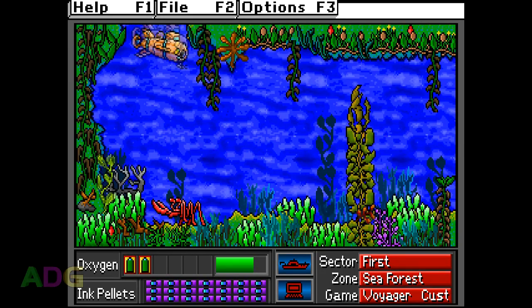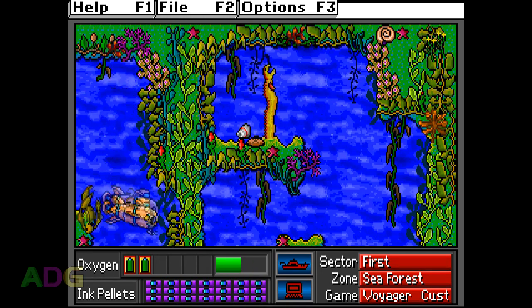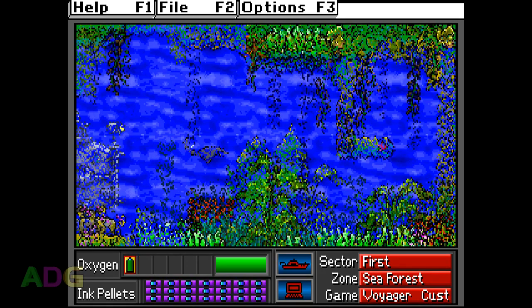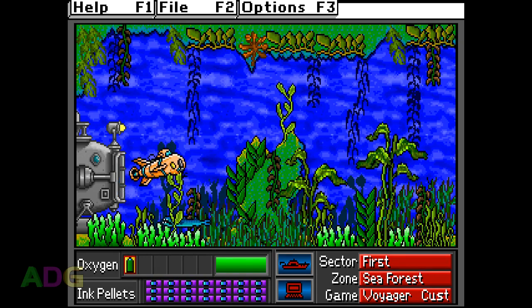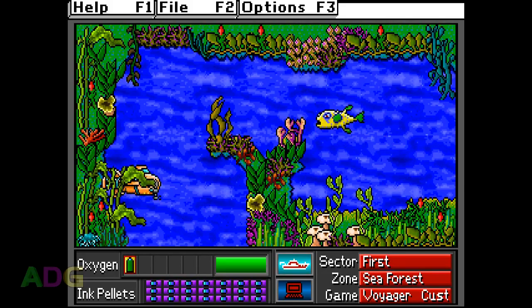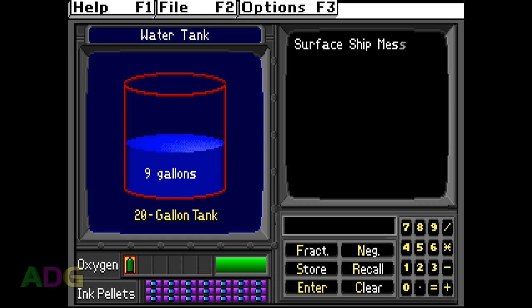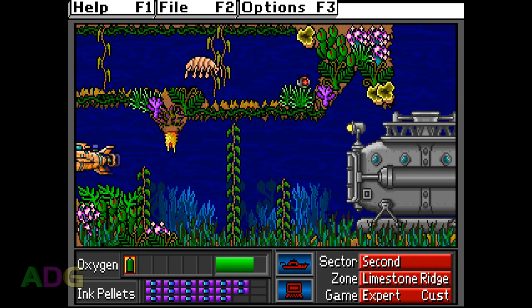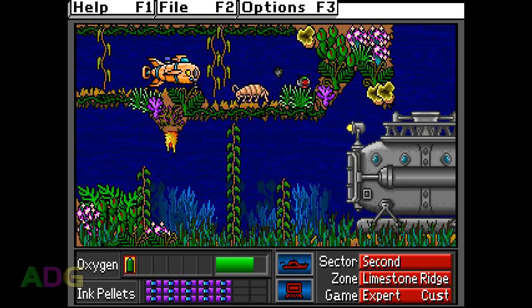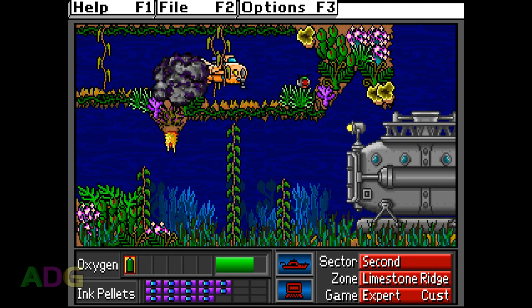Oxygen acts more like a life counter than an air meter — the gauge shows how many extra oxygen tanks you have and how much oxygen remains in the current tank. When you take a hit, you lose one quarter of the oxygen in the current tank. Running out of oxygen returns you to an earlier point in the level depending on what capsule pieces you've collected; losing all oxygen restarts the level entirely. You also have ink pellets to temporarily stun sea creatures so you can pass by without losing oxygen, and if you do take a hit there's a fairly sizable moment of invulnerability you can take advantage of.